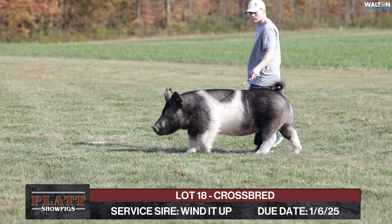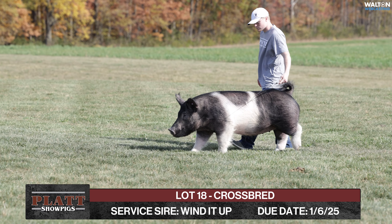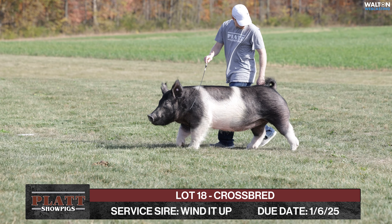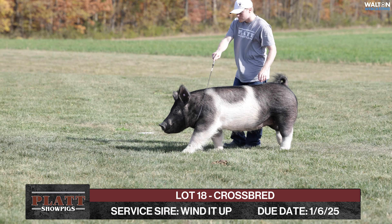Due the 6th of January. I think a neat opportunity here. This gilt looks like she's going to be an easy kind of a farrowing female. Offers a little more age. Should be a very, very sellable litter. Thank you.